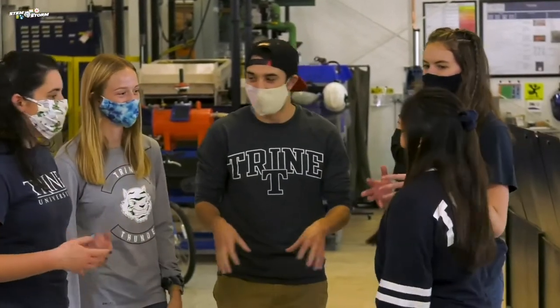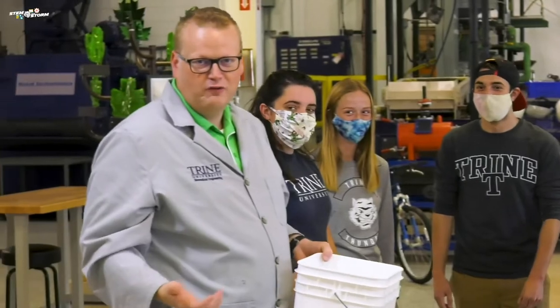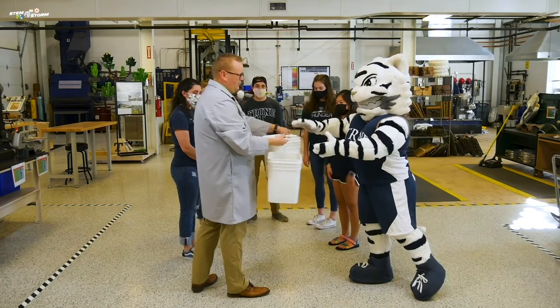The team thinks that they were standing a little bit too far apart because they had to reach way out to pass the ball. Well Storm, let's trade buckets and we'll try that all over again.